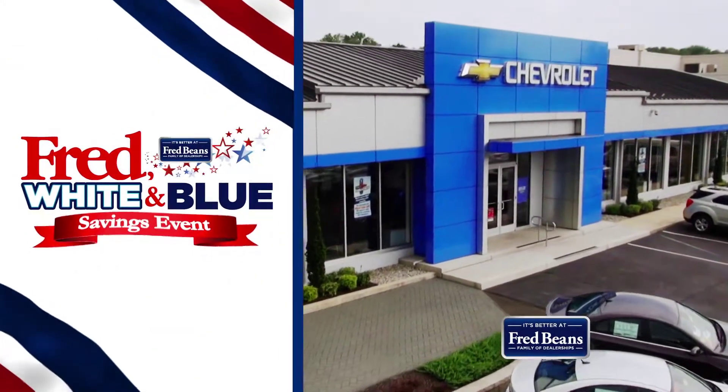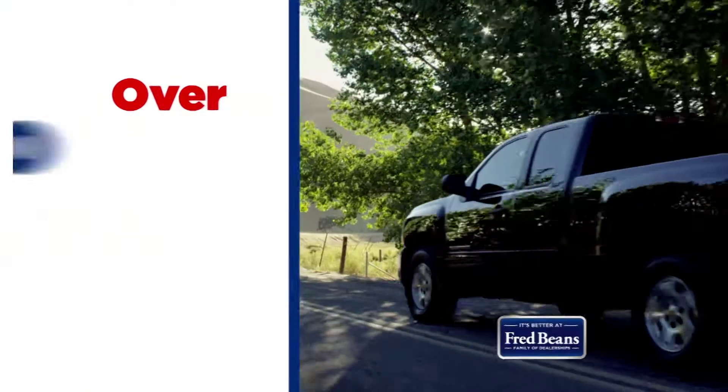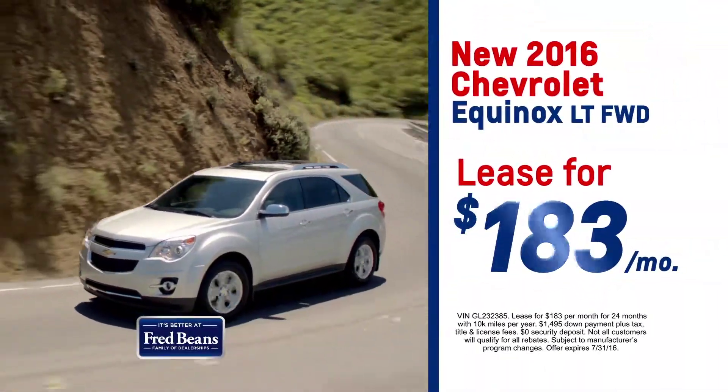The Fred White and Blue Savings event is back at Fred Bean's Chevrolet of Doylestown. Get Fred White and Blue Savings on over 200 new Chevys. Lease a new 2016 Equinox, only $183 a month.